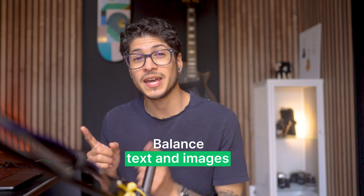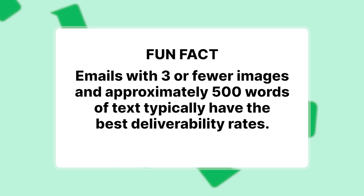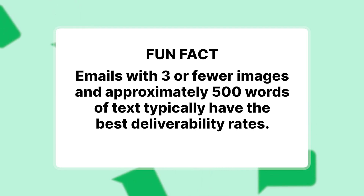Balance text and images — too many images with little text is a spam red flag. Aim for a balanced text-to-image ratio. Emails with three or fewer images and approximately 500 words of text typically have the best deliverability rates. Think of it like a good sandwich: you need both bread and fillings in the right proportions to be delicious.